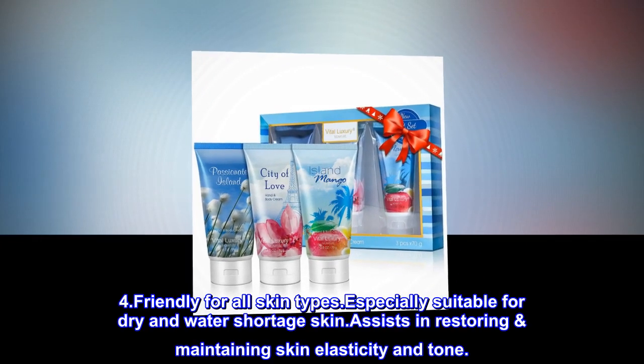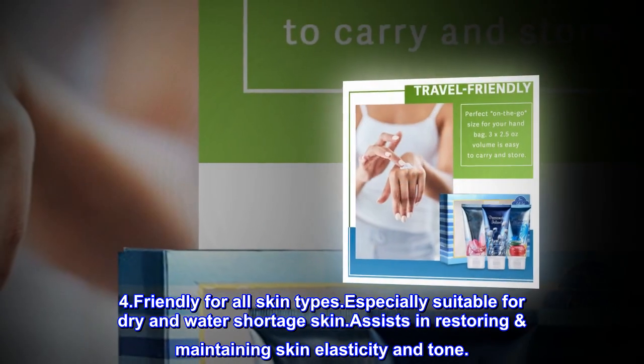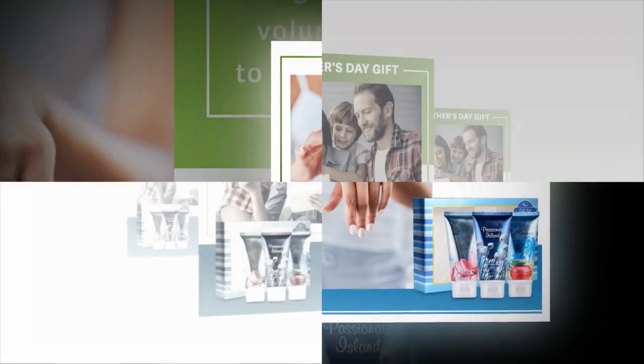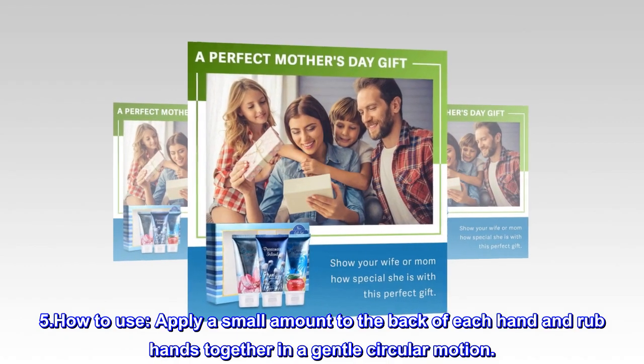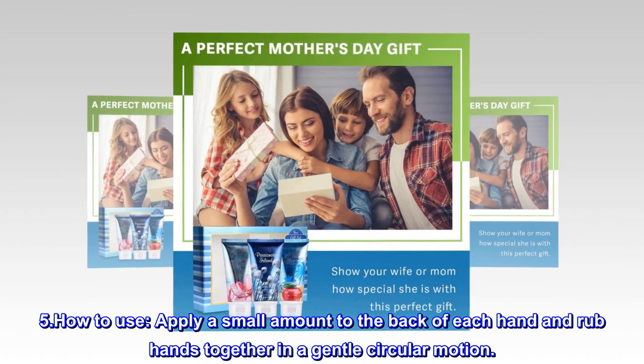Friendly for all skin types. Especially suitable for dry and water-shortage skin. Assists in restoring and maintaining skin elasticity and tone. Apply a small amount to the back of each hand and rub hands together in a gentle circular motion.